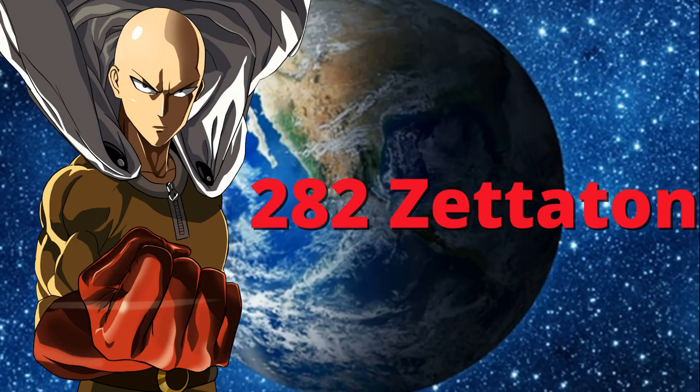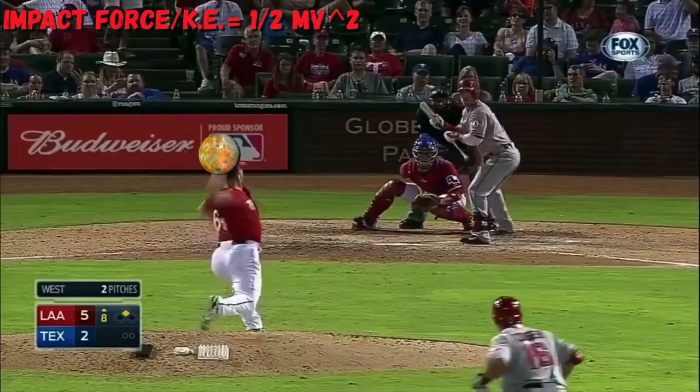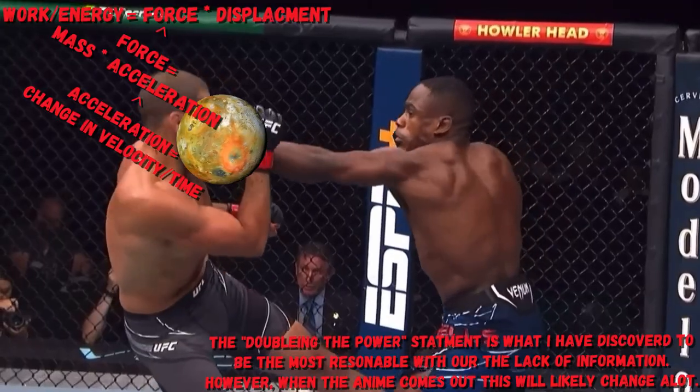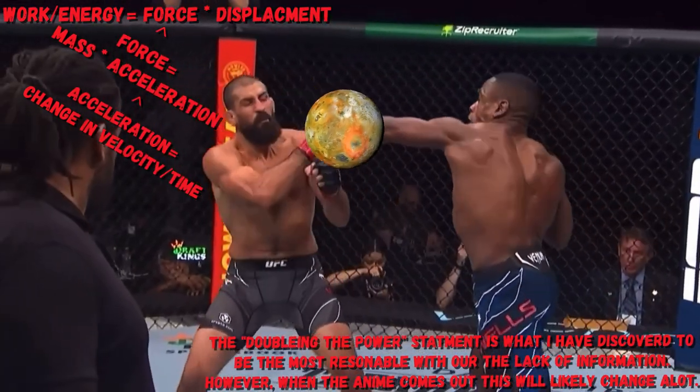This is more than enough to destroy planet Earth 6 times over, however this would be if you were on the receiving end of the moon getting thrown at this speed. The power to get the moon moving at this speed from a standstill would likely end up doubling the power that Saitama must have used.